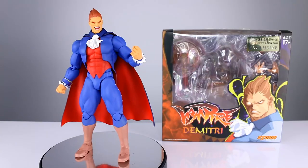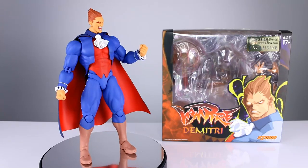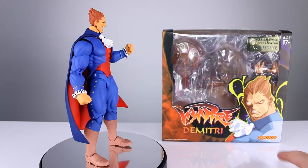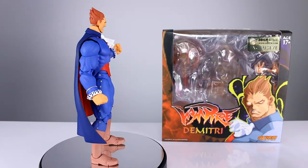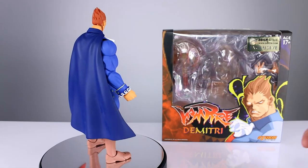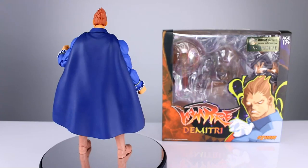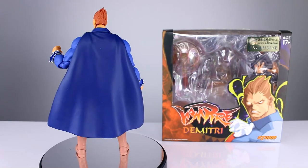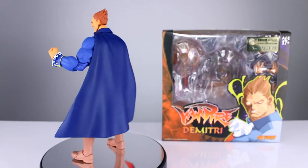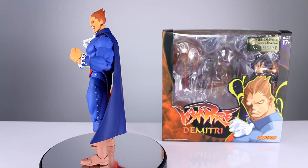Hey, what's up guys, this is Anthony from Anthony's Customs. For this review we're going to take a quick look at the exclusive version of Dimitri from Storm Collectibles. I've reviewed the other one which came in the P1 colors, which is apparently accurate, but most people like the P2 colors. I even thought P2 — this darker blue — was the P1. Either way, you have the option to buy either one. This one is still available at Big Bad Toy Store as of the time of this recording.